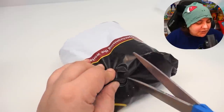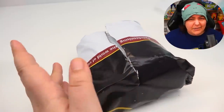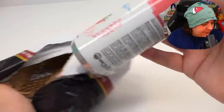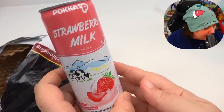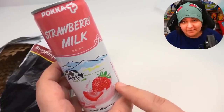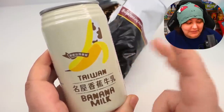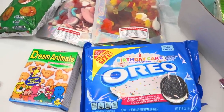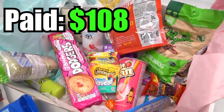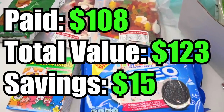Last but not least, the little dingbats are at the bottom — I feel like they're just cool fillers. The drinks are pretty expensive on the website, ranging from $4 to about $8 and up. We get Japanese strawberry milk — I'm looking forward to that — and Taiwan banana milk. For all these items, from the $108 mystery box we get $123 of value, which means we saved approximately $15.